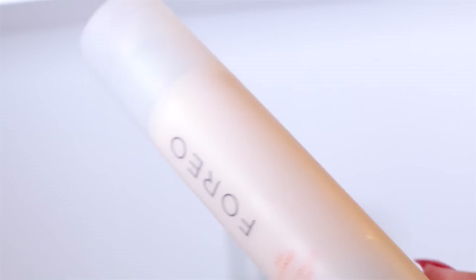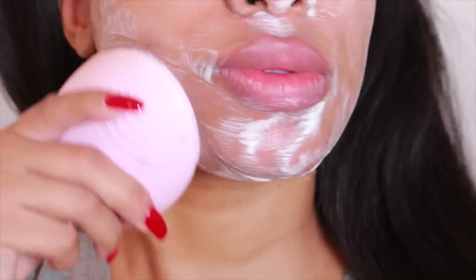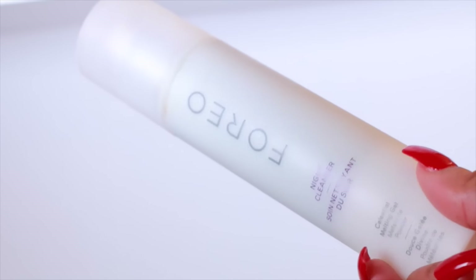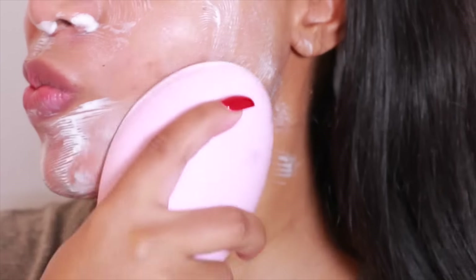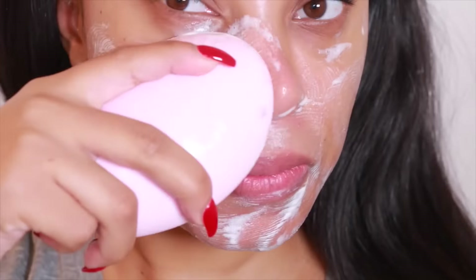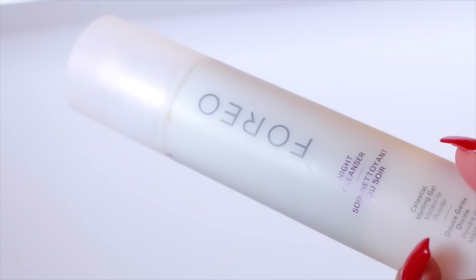The day cleanser contains Awakening Radiance Yogurt, 95% of natural origin, designed to awaken and protect the skin. It contains fruit extracts that instantly refresh the skin as it cleanses. As for the nighttime cleanser, it contains Celestial Melting Gel, so it has a silky feel and it's designed to deeply cleanse and detoxify the skin. It removes impurities, makeup, and pollutants with precision. I love these cleansers and I'm going to link them in the description bar down below.